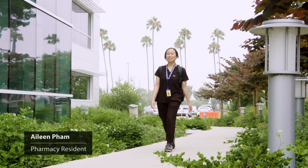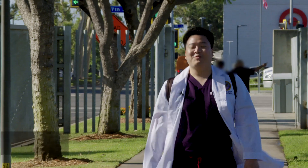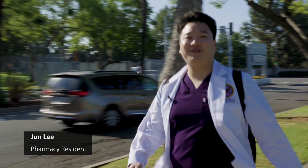Hi, I'm Eileen. I'm a pharmacy resident and I'm so excited to be starting my primary care rotation. Hi, my name is Jun. I'm one of the PGY1 pharmacy residents at VA Long Beach Healthcare. Today I'm going to my first day of acute care rotation.